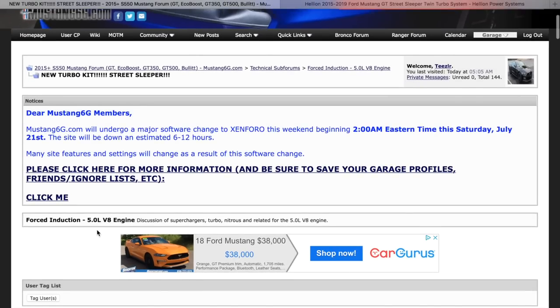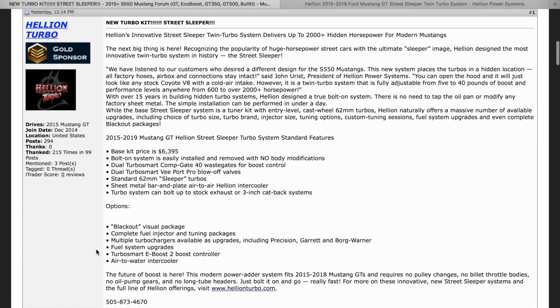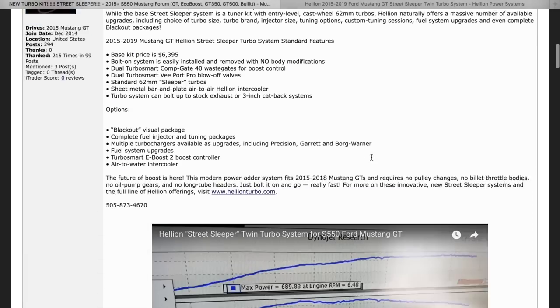So anyways, what would you guys do? Would you go with this twin turbo kit? Would you go with a Pro Charger? Would you go with a Roush or a Whipple? Let me know in the comments section. Thanks for watching guys, have a great day.